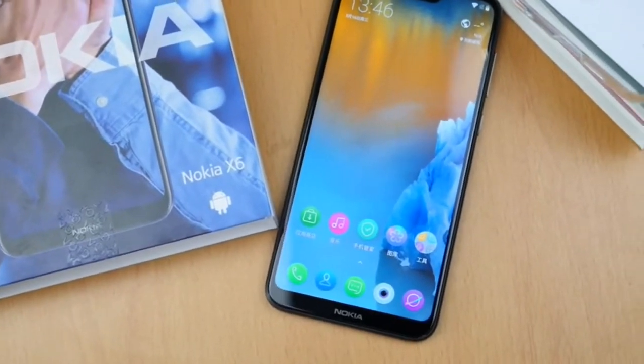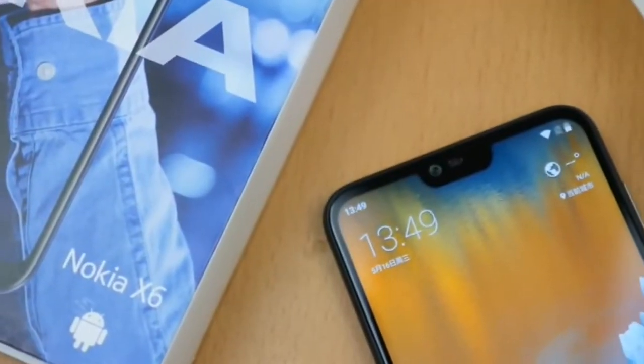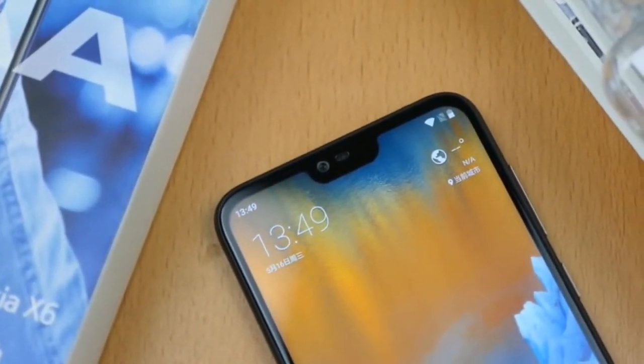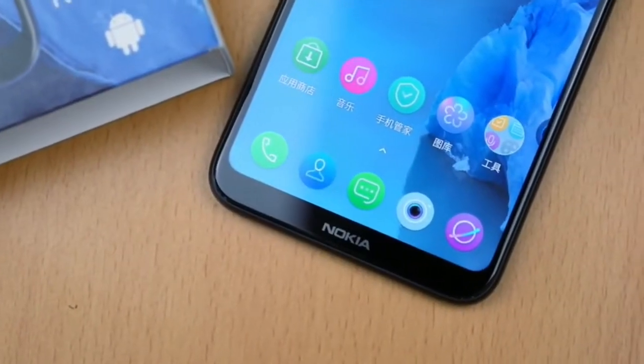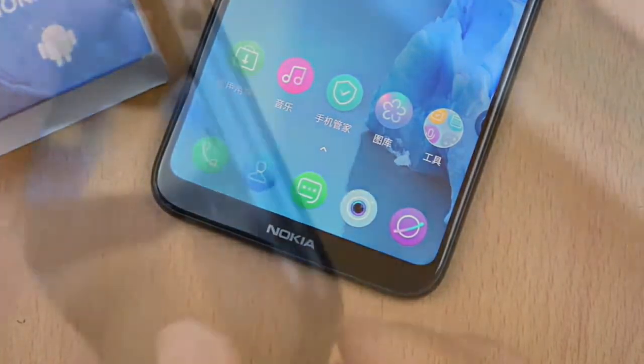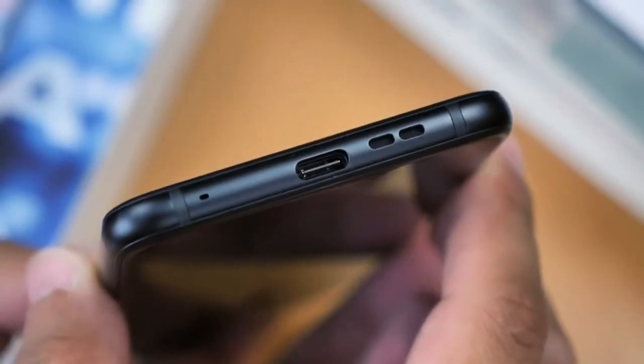The smartphone comes with a 5.8-inch full HD+ display with a screen resolution of 2280 by 1080 pixels and a 19 by 9 aspect ratio. There's a notch on top of the display similar to that of the Apple iPhone X. The display is covered by a layer of Corning Gorilla Glass 3, which protects from minor scratches.